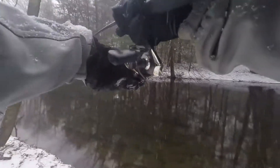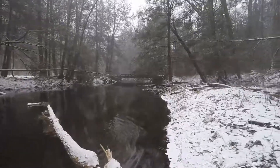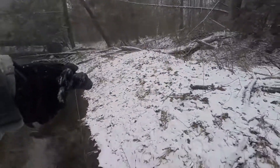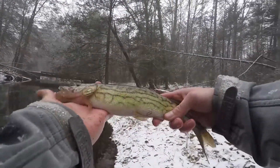There we go — why is my drag so loose? Oh, it's a pickerel! Look at that, it's a freaking pickerel! Well, that's pretty cool, I guess I don't get the chance to catch them very often. All right, first fish of the day — it's a little pickerel.